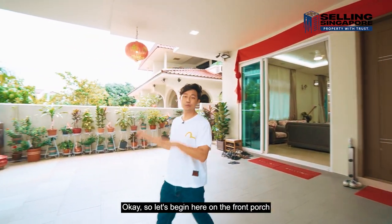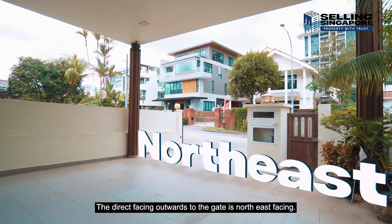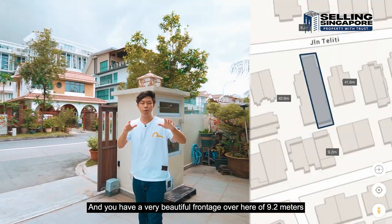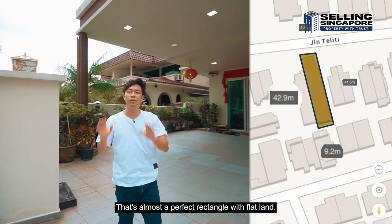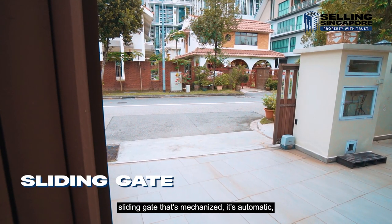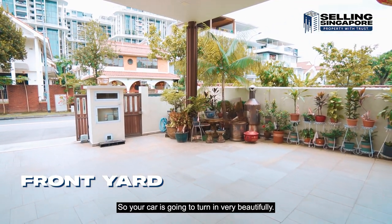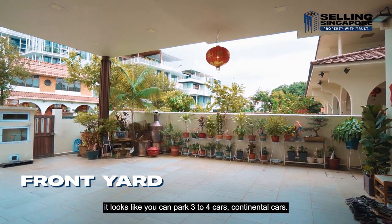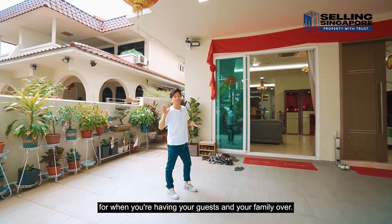Let's begin here on the front porch with a little bit of orientation. The direct facing outwards to the gate is northeast facing and you have a very beautiful frontage of 9.2 meters wide by 42.9 meters long — almost a perfect rectangle with flat land. You have a huge sliding gate that's mechanized and automatic, plus a pedestrian gate. On the plans it looks like you can park three to four continental cars and there's more than enough turning space for when you're having guests and family over.